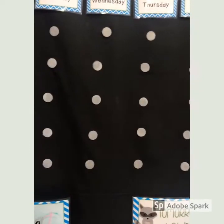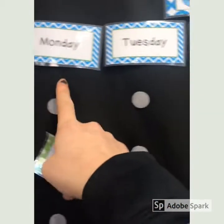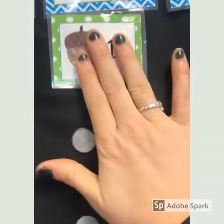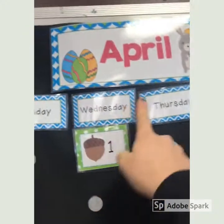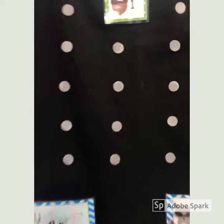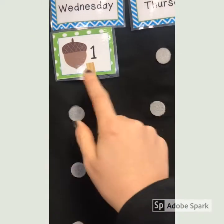Today is Wednesday, so we look here: Sunday, Monday, Tuesday, Wednesday — so this one is the first day of April. It is a Wednesday, April 1st. Now I need to move my clips on to go to today.